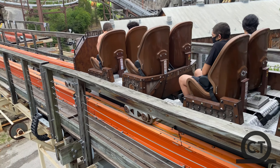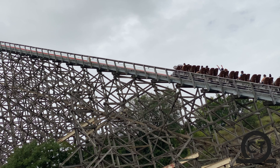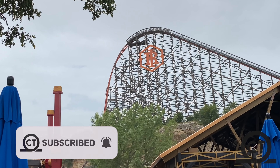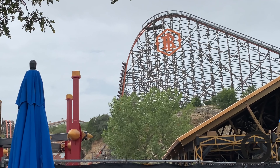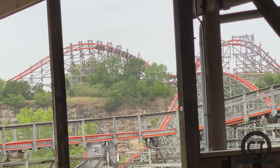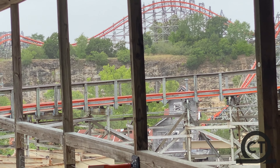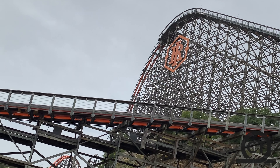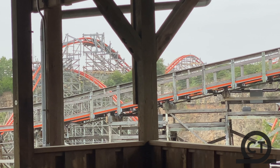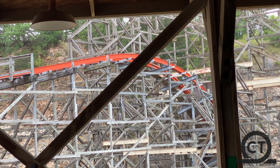Iron Rattler, the second ever RMC hybrid coaster to be built in the world, being located at Six Flags Fiesta Texas, is one of the best coasters in the world. Yes, I said it. Iron Rattler is for sure one of the best coasters you will ever get to experience, and that statement comes with a lot of great reasoning. From the top-notch, outstanding elements such as one of the best drops in the world, a fantastic zero-g roll, and of course the dive off the quarry wall, Iron Rattler packs in one of the best rides out there.